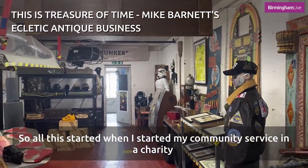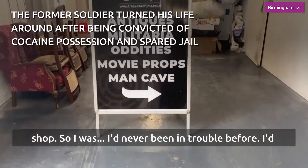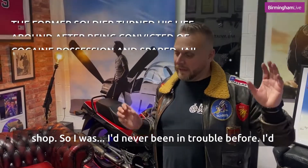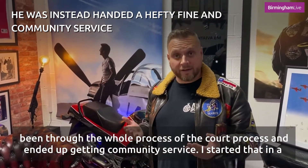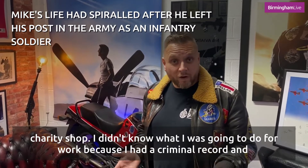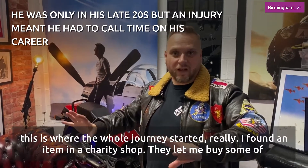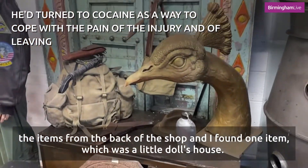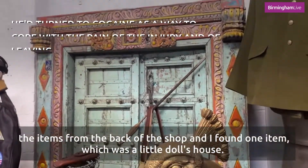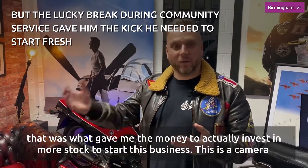All this started when I began my community service in a charity shop. I'd never been in trouble before, but I went through the whole court process and ended up getting community service. I didn't know what I was going to do for work because I had a criminal record — and this is where the whole journey started. I found a doll's house in the charity shop, bought it for 50 pence, and it turned out to be worth £500. That gave me the money to invest in more stock and start this business.